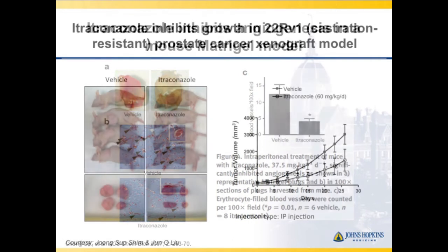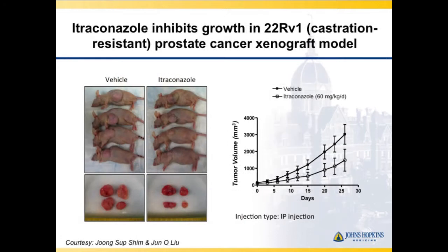Looking at a prostate cancer model, you see the mice and the size of their tumors, the delay in progression, suggesting an anti-tumor effect in this model.